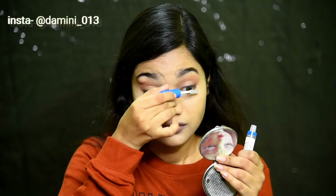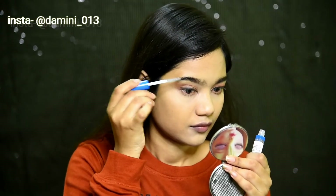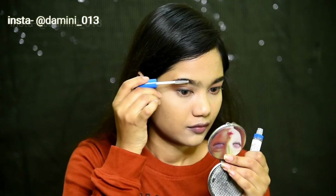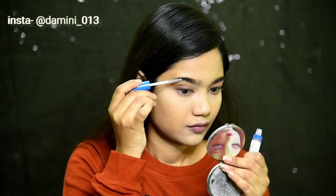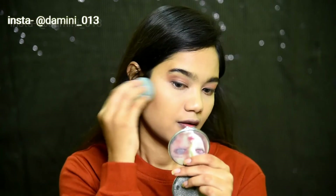Taking this Wet n Wild transparent mascara, I'm coating my lashes with it and also using it to set my eyebrows. I'm also using this Wet n Wild concealer — a few shades darker than my skin tone — and using it as a contour.